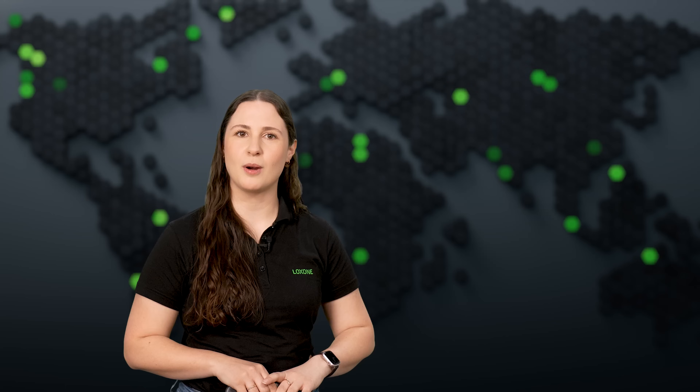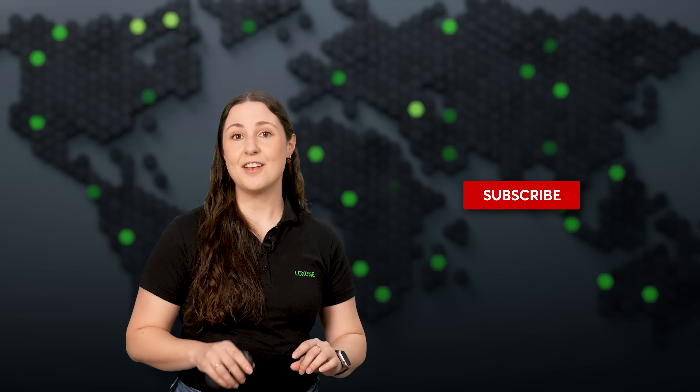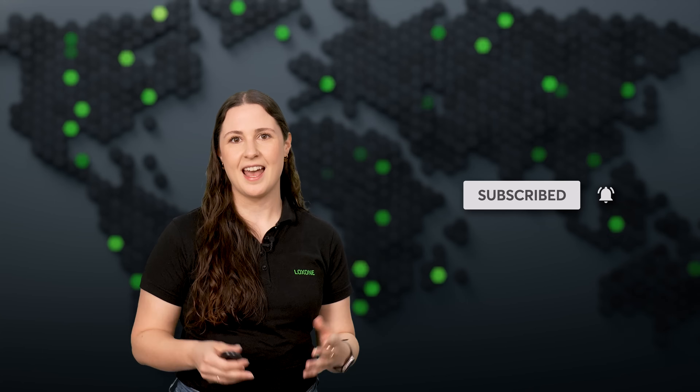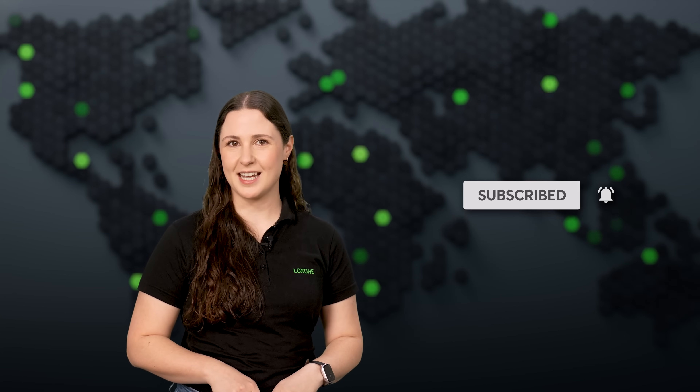That's it for this month's update. Make sure to check out the new products, try out the Digital Experience Tour if you haven't done so yet, and come back to our channel for more exciting content. Thanks for watching and we'll see you next time on Luxone Flash.